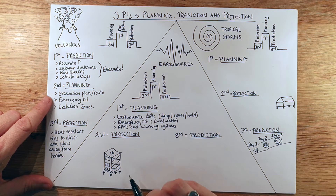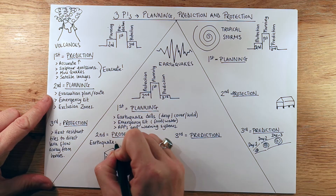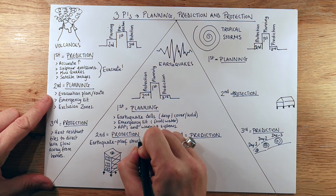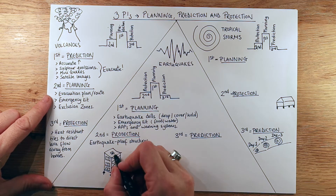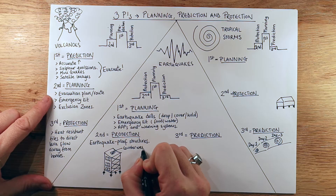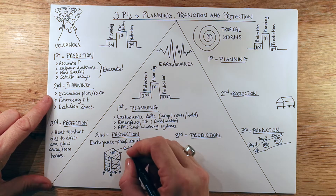The second most important thing after planning — still not prediction — is being in a building that's earthquake-proof, or really earthquake-resistant. Earthquake-proof structures are so important because it's not earthquakes that kill people, it's buildings. If you can be in a building with a counterweight weighted from the roof, it acts a bit like a pendulum and balances the building as it tries to move — that can be really, really helpful.